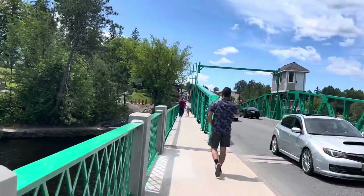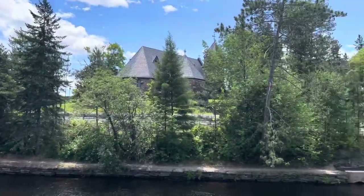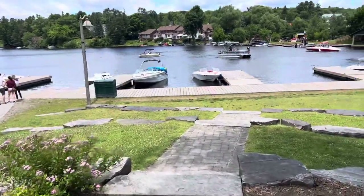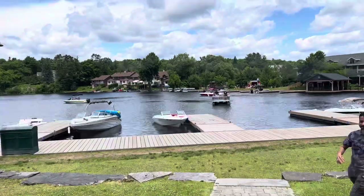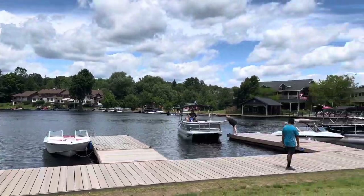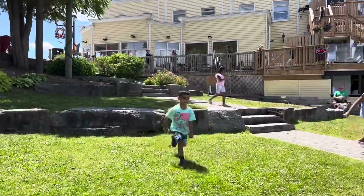We stopped at downtown Huntsville. This is so beautiful — lake on both sides, and there is a small park near the lake. You can even do some water activities here. Kids are already enjoying, and we are also enjoying this beautiful weather, the beautiful park, lake, and boating.